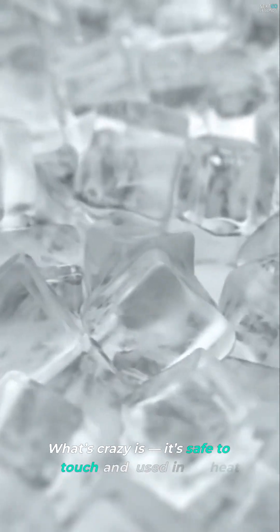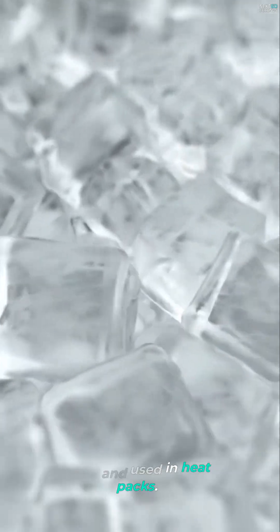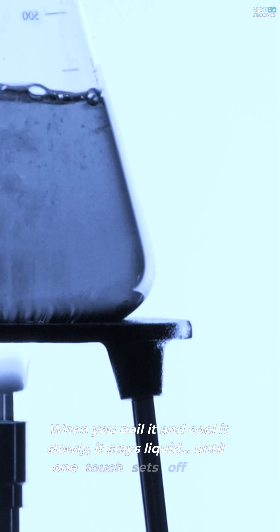What's crazy is it's safe to touch and used in heat packs. When you boil it and cool it slowly, it stays liquid until one touch sets off a chain reaction.